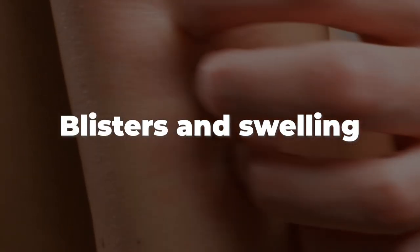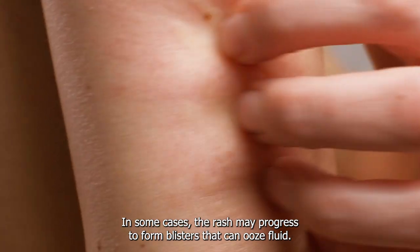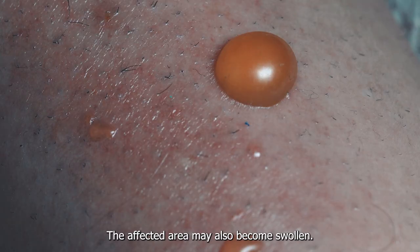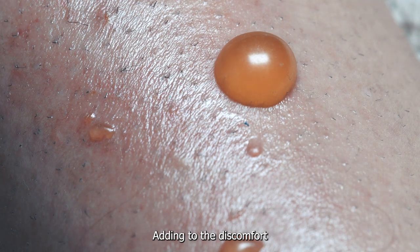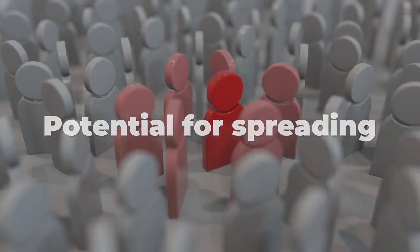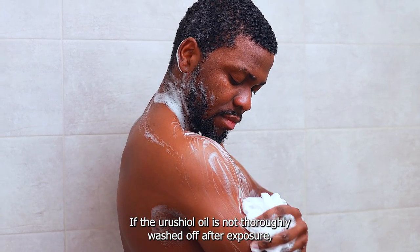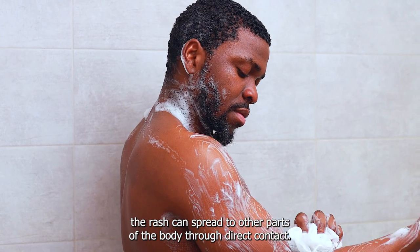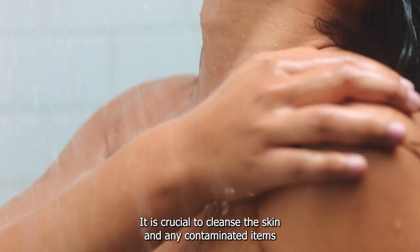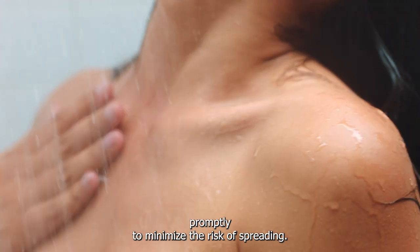Blisters and Swelling: In some cases, the rash may progress to form blisters that can ooze fluid, and the affected area may also become swollen, adding to the discomfort. If the urushiol oil is not thoroughly washed off after exposure, the rash can spread to other parts of the body through direct contact. It is crucial to cleanse the skin and any contaminated items promptly to minimize the risk of spreading.